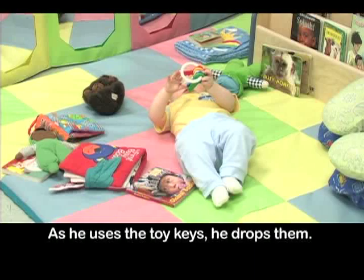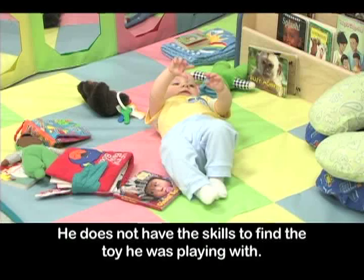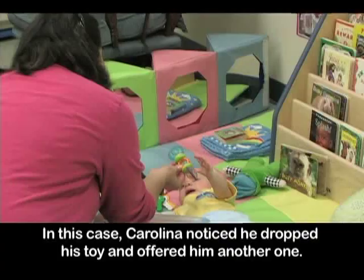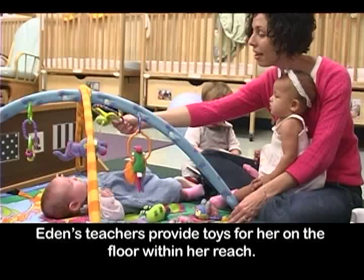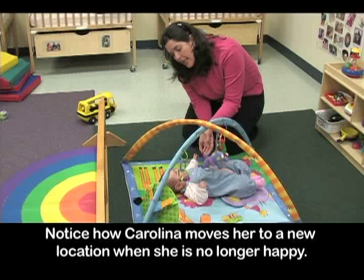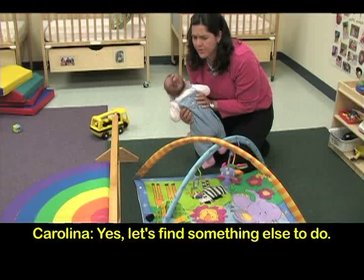Ian is not yet rolling over consistently. As he uses the toy keys, he drops them and does not have the skills to find the toy he was playing with. It is important for Ian's caregivers to watch him and be aware of what he is doing. Carolina noticed he dropped his toy and offered him another one. Eden's teachers provide toys for her on the floor within her reach. She is not yet sitting up, so her choice of materials is limited to the toys very close to her. Notice how Carolina moves her to a new location when she is no longer happy.